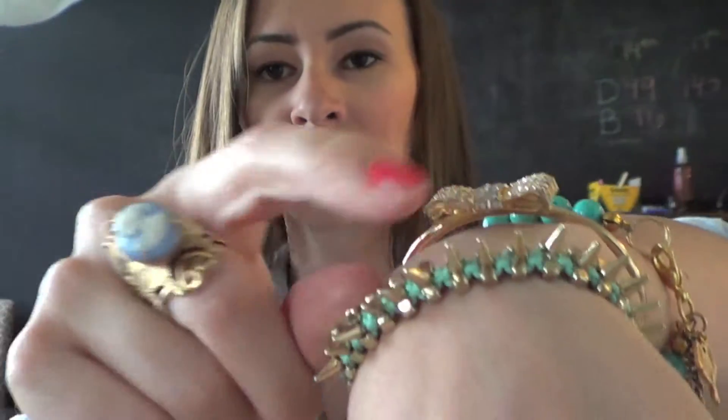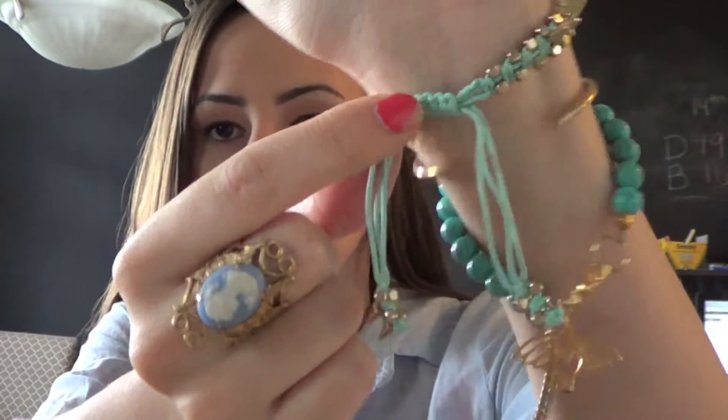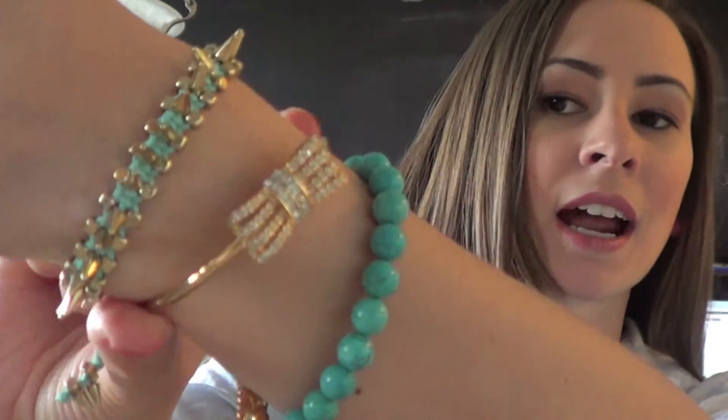On my wrist I have this really fun turquoise gold spike adjustable tie bracelet — this is from BCBG. Then I have this really pretty bow bracelet that I also got at BCBG.